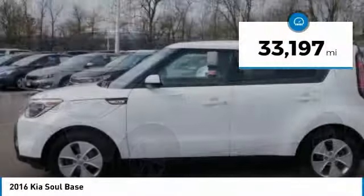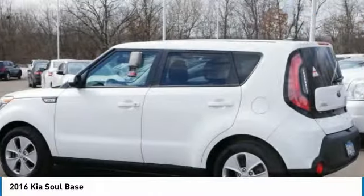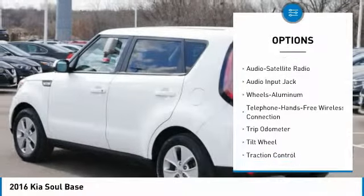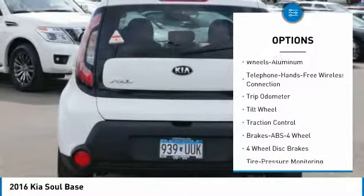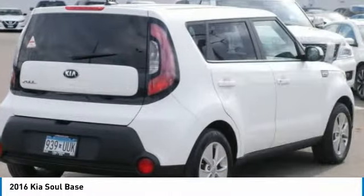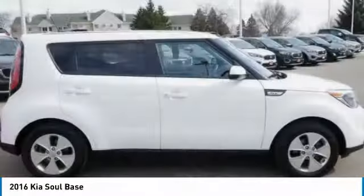This vehicle has less than 35,000 miles. Here are some of this vehicle's great options: anti-lock braking system, traction control, Bluetooth wireless data link for hands-free phone, air conditioning, power steering, cruise control, aluminum wheels, center armrest, AM-FM stereo radio, and FWD.